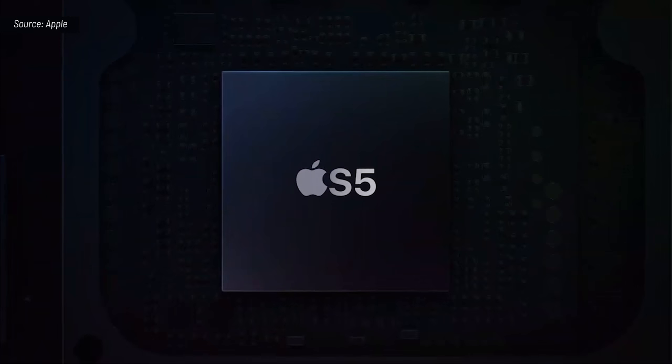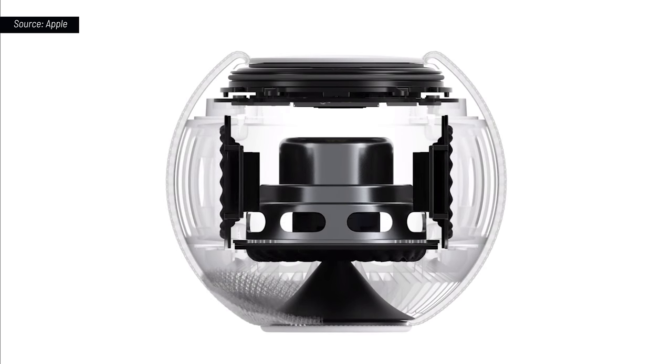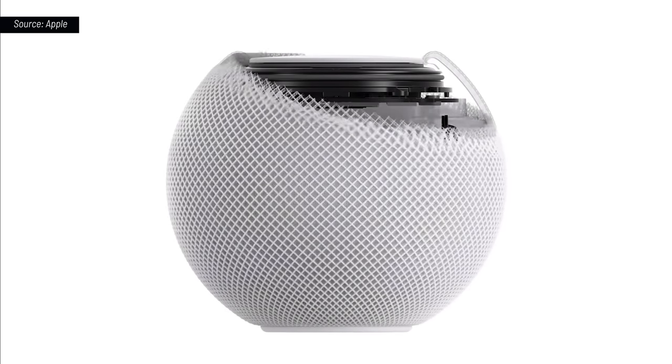We combined it with the powerful Apple S5 chip and advanced software, which all together enables something we call computational audio. Even before you hear the first note, HomePod Mini is analyzing the unique characteristics of the music and applying complex tuning models to optimize loudness, adjust the dynamic range, and control the movement of the driver and passive radiators in real time. And all this happens over 180 times a second.